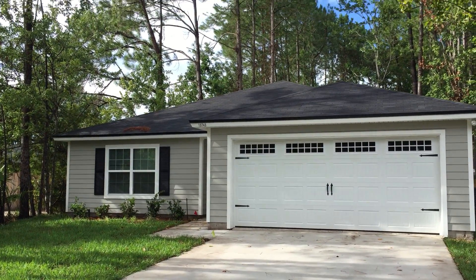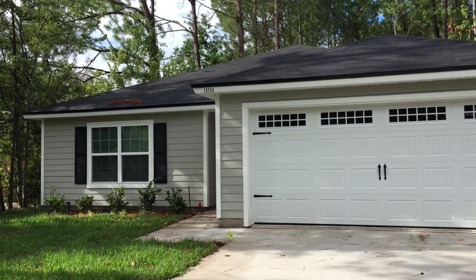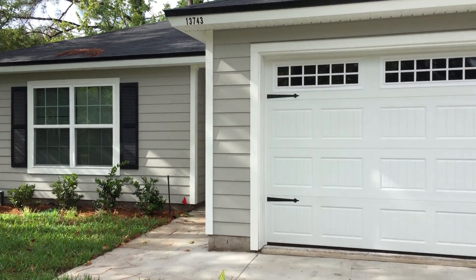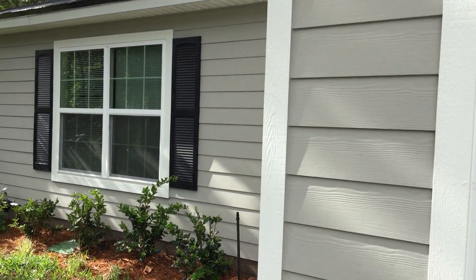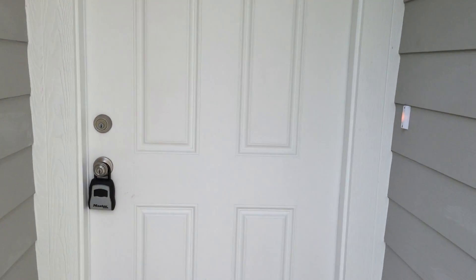Hey everyone, this is Jessica and I'm here at 13743 Macapa Road towards the beach in Jacksonville, Florida. This home is 1,670 square feet of living space. It's got four bedrooms, two bathrooms, and a two-car garage.